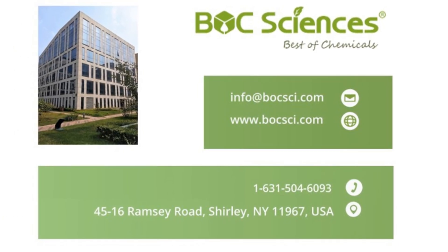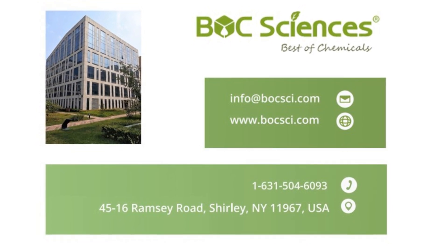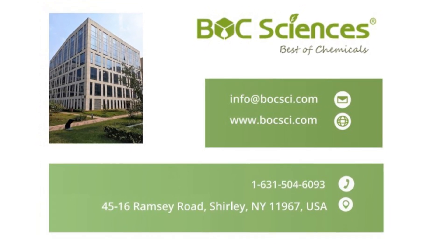Let's look forward to more breakthroughs in cancer research with this technology. To learn more about Bulk Sciences' liposomal formulation services, please visit our website.